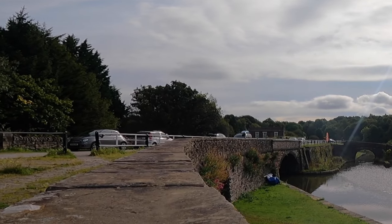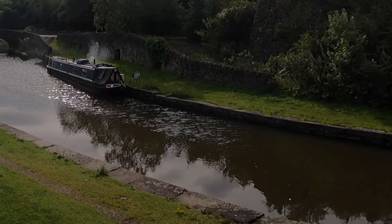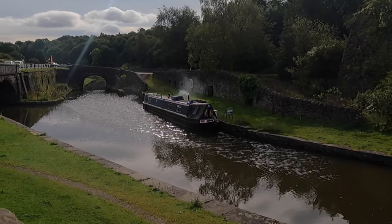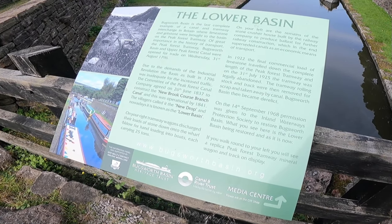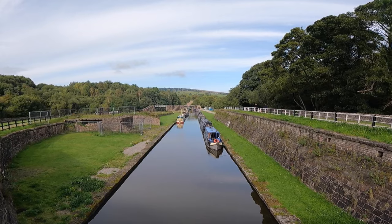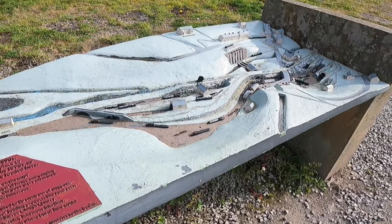There is a small car park at Bugsworth and plenty of spaces on the day that I went. It's a beautiful stretch of canal with lots of history. The basin was built to transport limestone from nearby quarries, and the stone was then delivered to industry in the north-west. It was the largest and busiest inland canal port and the only one to survive intact today.